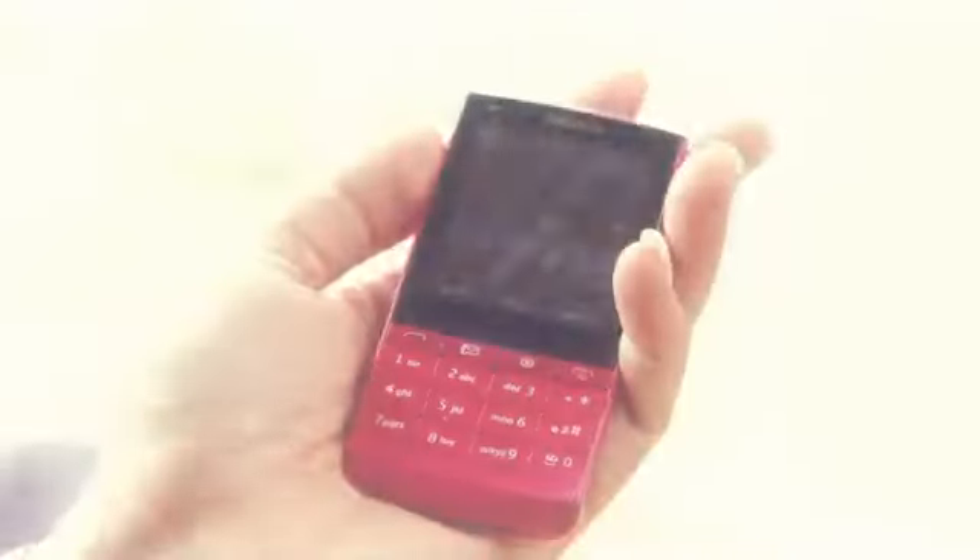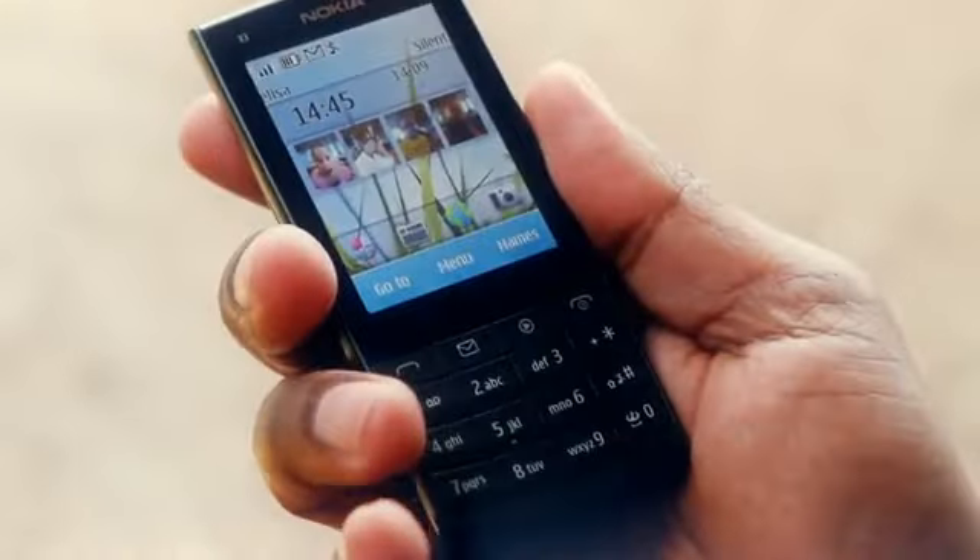I'm especially proud of the craft we've applied to the design of the Nokia X3. From the top, the touchscreen is like a smooth body of water, evolves into the ripples of the keypad and the speaker detail at the bottom.